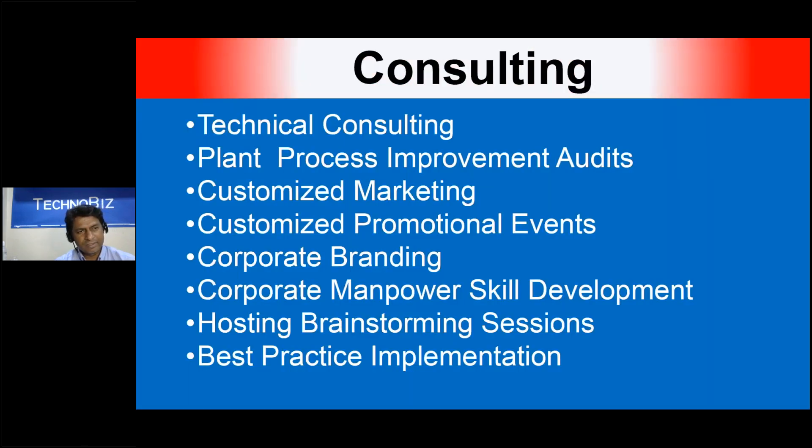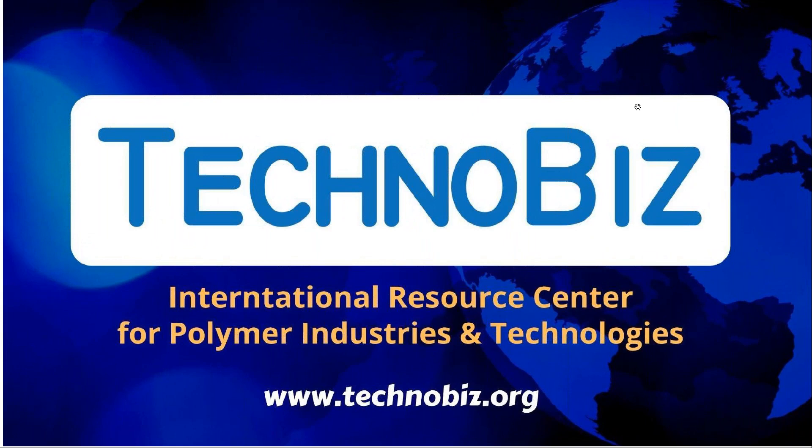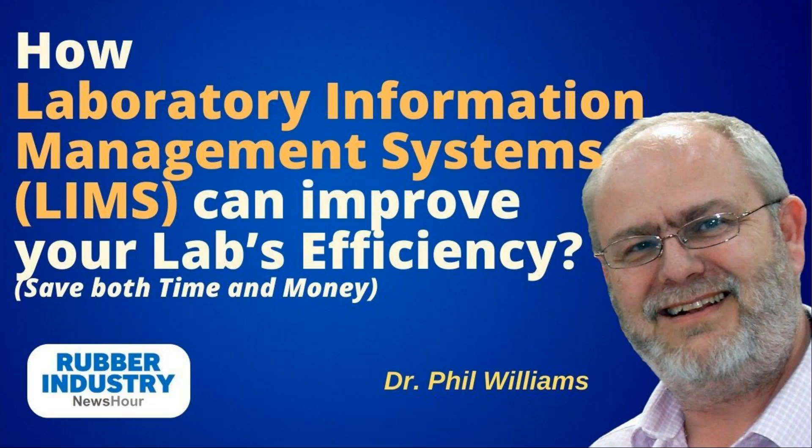We also offer consulting services: technical, marketing, branding, promotional, and event organization for the rubber industry. You can always check our website technobase.org for more information. Now, for episode 45, we have Dr. Phil Williams, who will talk about how Laboratory Information Management Systems — LIMS — can improve your lab's efficiency and save both time and money. This topic is very important for all rubber industries that have laboratories.